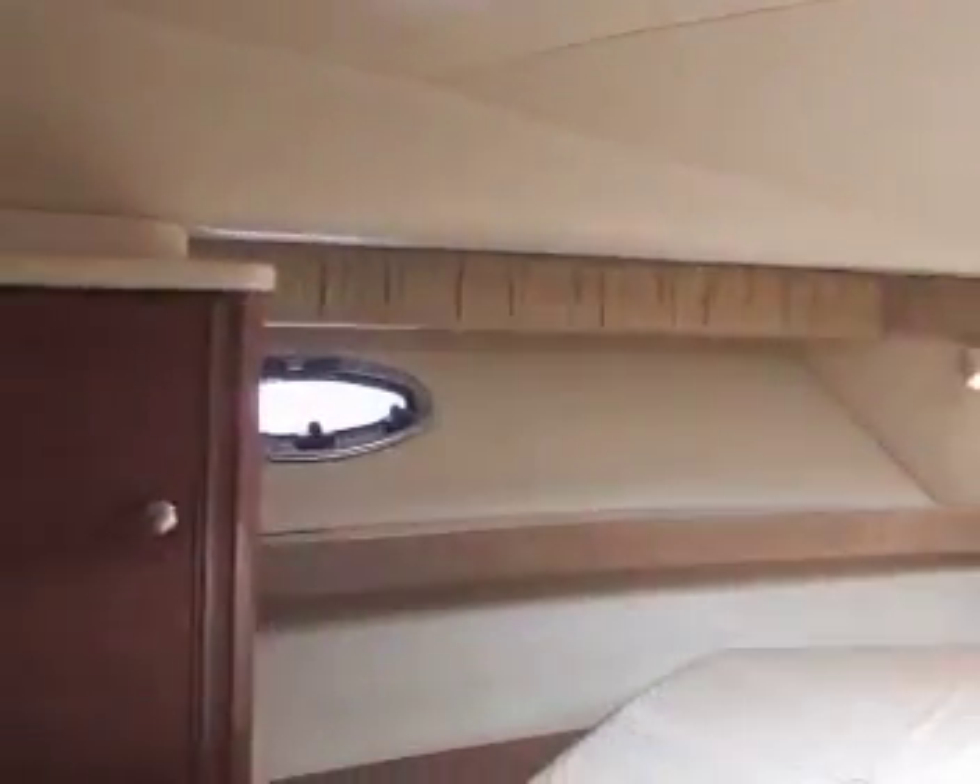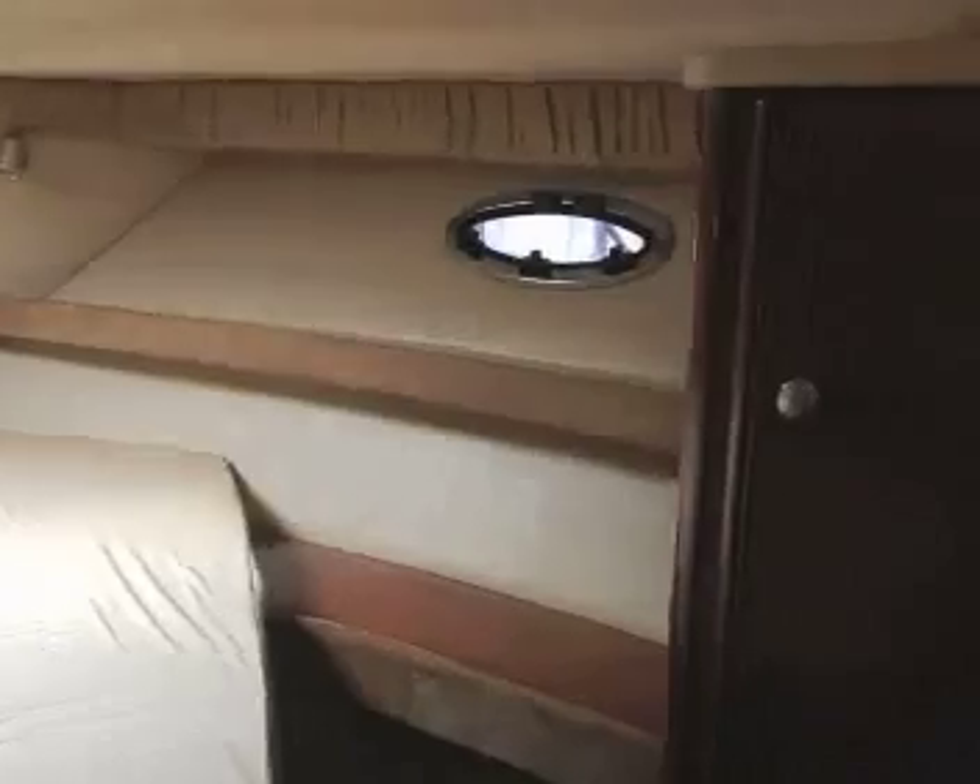There are blinds through the entire vessel. Now we're up into the forward stateroom. There's a locker on the port side, an overhead hatch, oversized — almost a queen-size berth there. Very nice upholstery surrounding it, and another hanging locker on the starboard side.